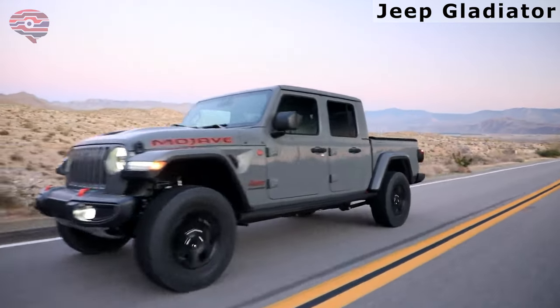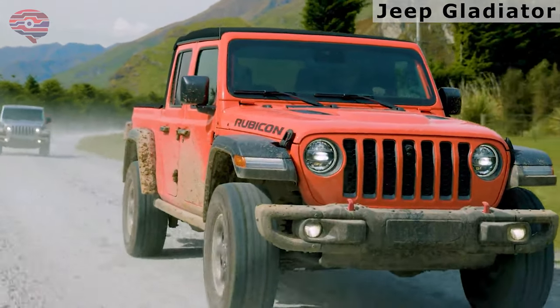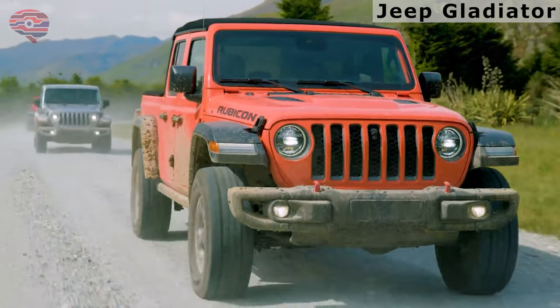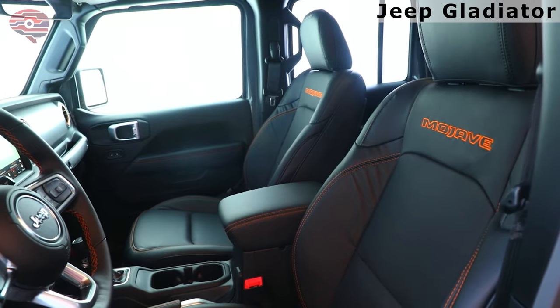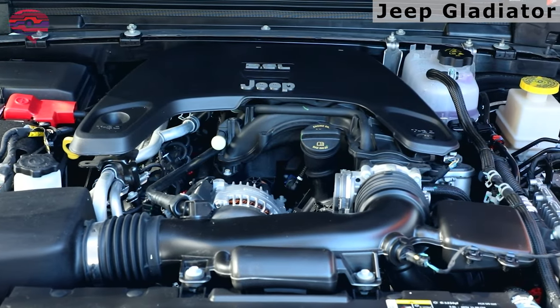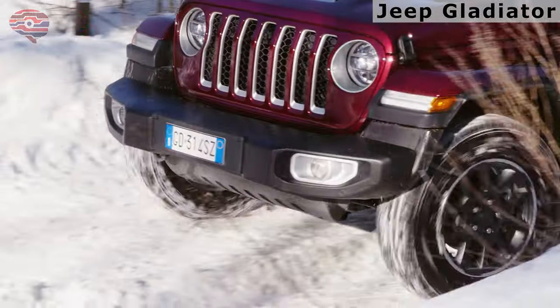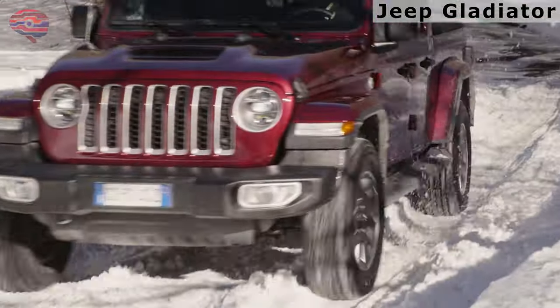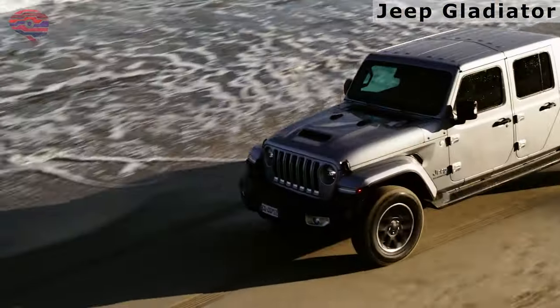The Jeep Gladiator is a five-seater vehicle that comes in ten trim levels. The most popular style is the Rubicon, which starts at $51,000 and comes with a 3.6-liter V6 engine and four-wheel drive. The roof and doors can be removed. An optional disconnecting front anti-roll bar increases axle articulation over uneven terrain. Various trims are available up to the Rubicon model, ready to overwhelm most any mountain.